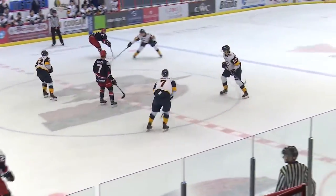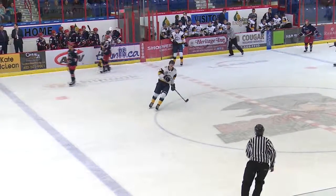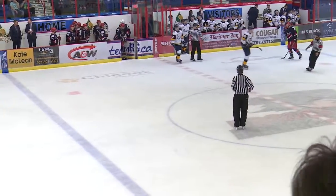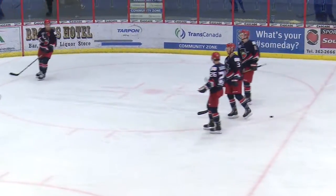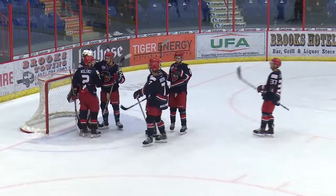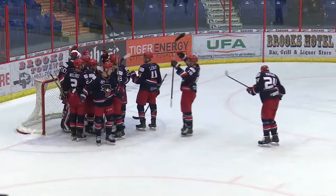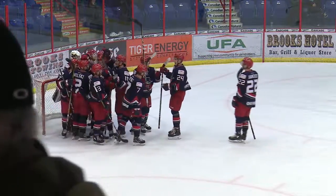Here comes Boyko out to neutral, knives it to the Calgary line — and that'll do it. The Bandits win a dozen straight. 6-3 the final score. The Bandits down the Mustangs — they are 12-1 to open the 2018-19 season.